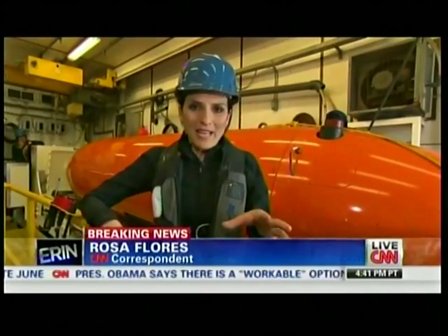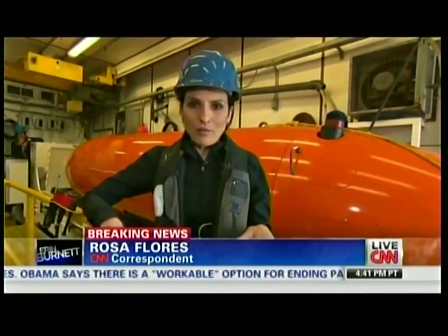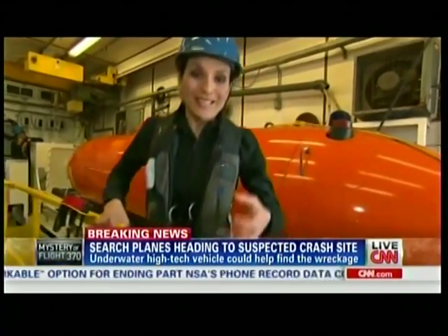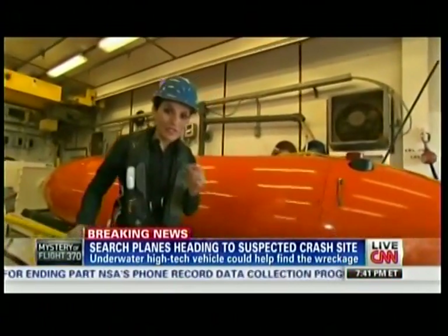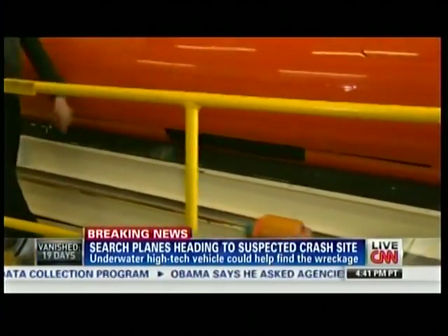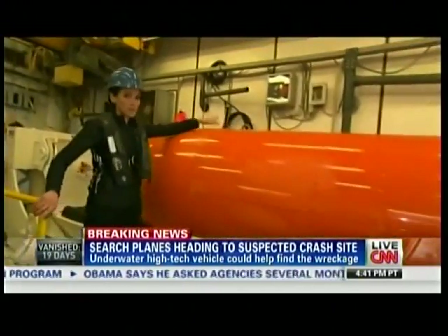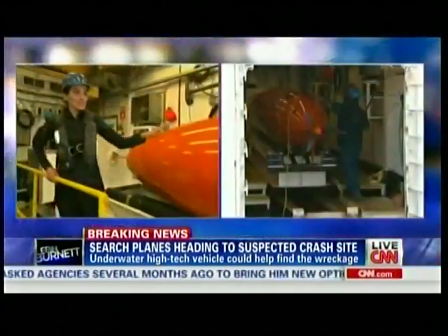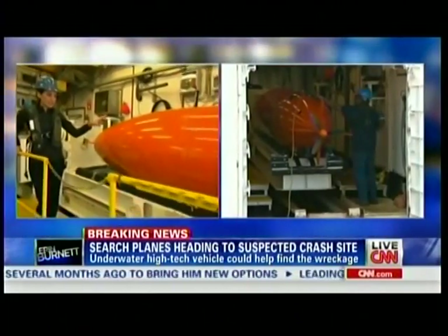This device dives into the ocean several miles and creates a map of the ocean floor. It's an AUV, an autonomous underwater vehicle. It uses side scan technology to create that map, and it's also equipped with a GPS system. Now let's go ahead and start launching this.